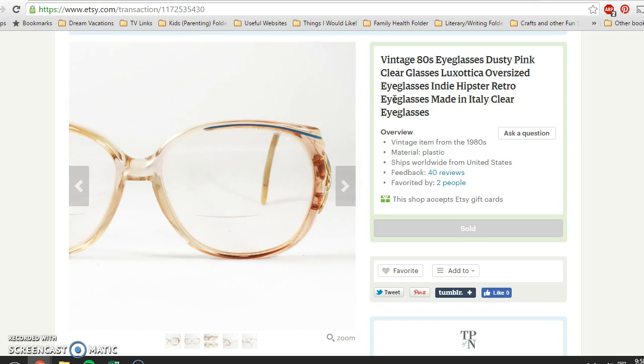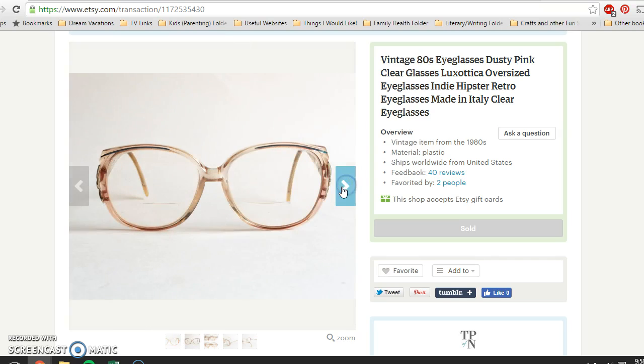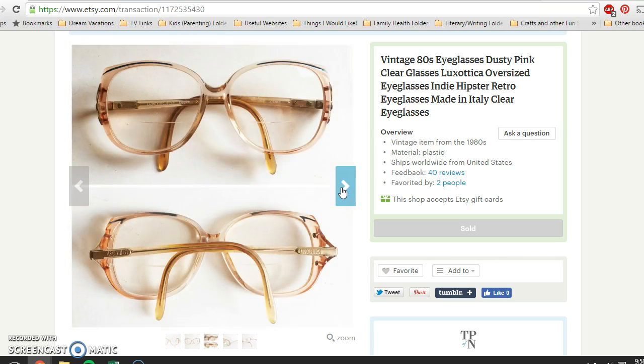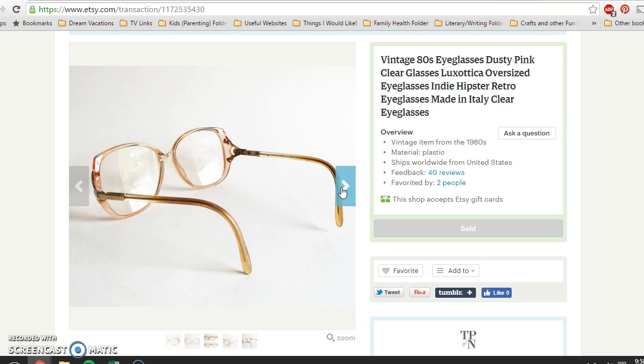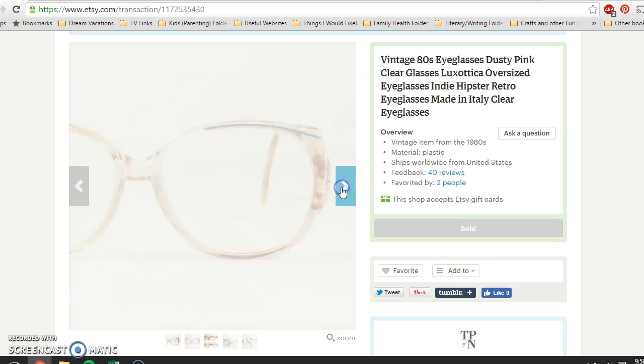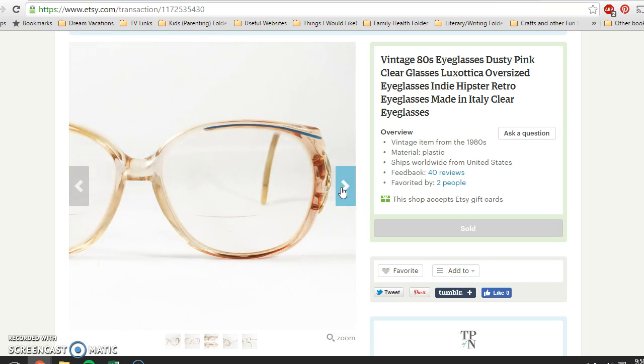I had these in my shop for about two to three months. They were this dusty pink color, by Luxottica, from the late 70s to early 80s. I thought they were really cute if you can pull off the look. I bought these for two dollars at a thrift store and sold them for $39.95.